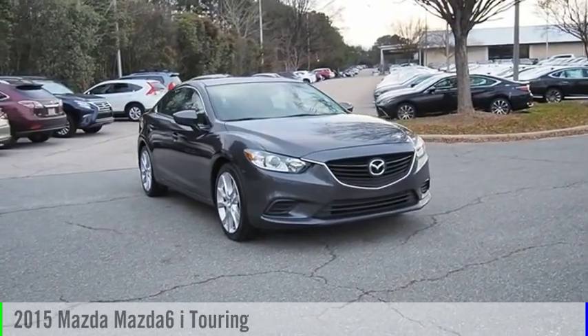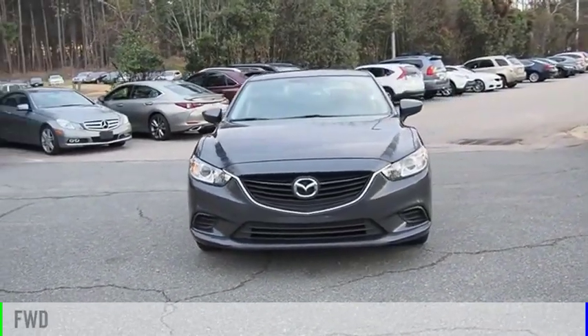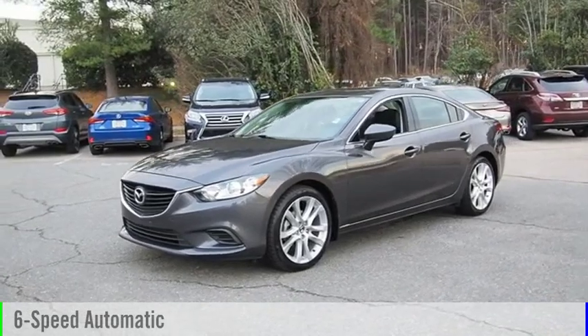You are going to love the 2015 Mazda 6. This vehicle is powered by a front-wheel drive, 4-cylinder, 2.5-liter engine and comes with a 6-speed automatic transmission.